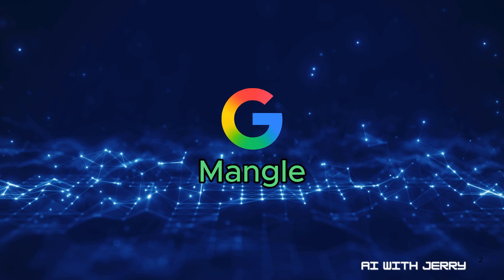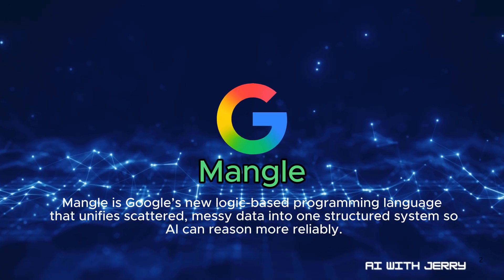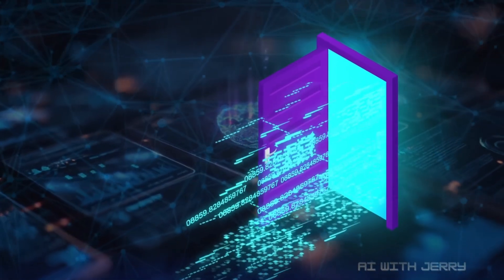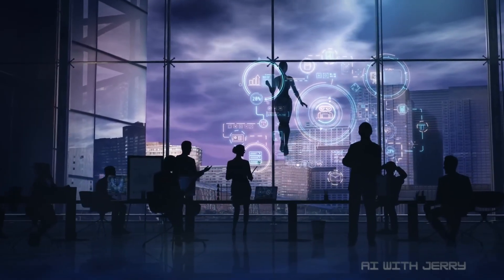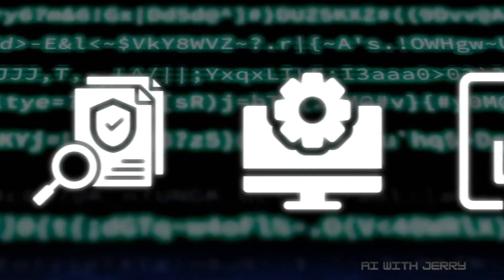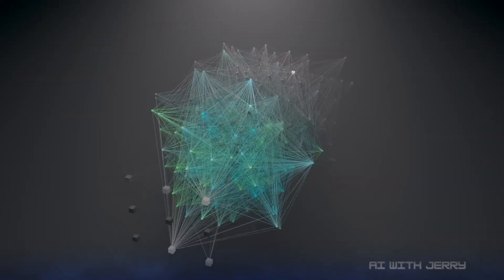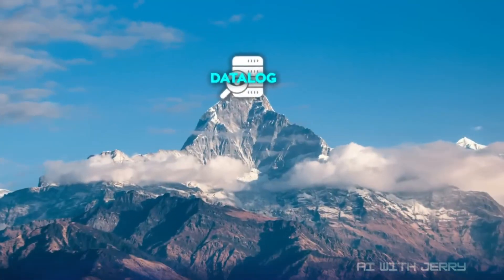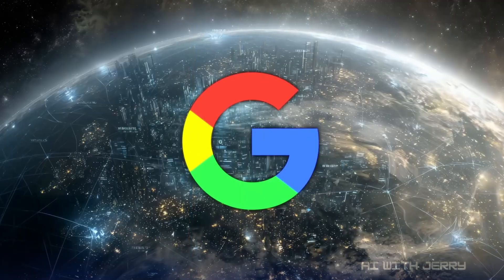The first big update is Mangle, a programming language Google just unveiled to help AI deal with one of its hardest challenges: messy, fragmented data. Modern software is a tangled web of information — dependency files, endless logs, configuration data, vulnerability reports, each scattered across different tools and stored in incompatible formats. Trying to connect all those dots by hand takes forever. For people, it's frustrating. For AI, which needs structured facts to reason with, it's almost impossible.